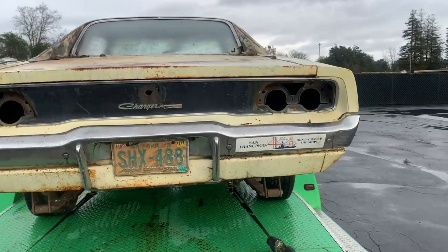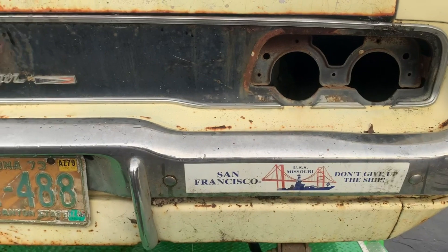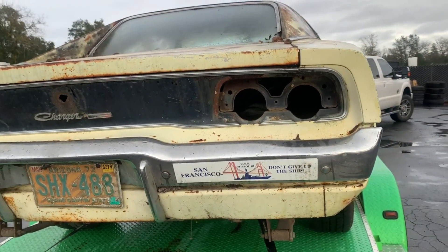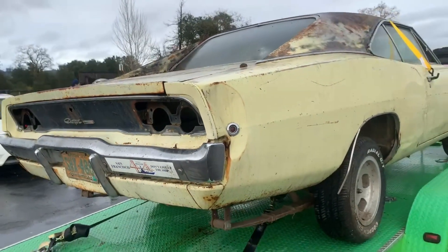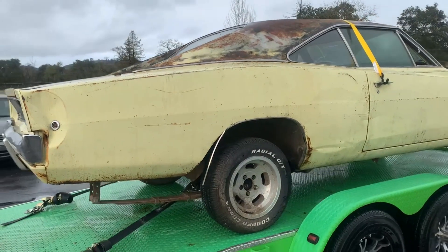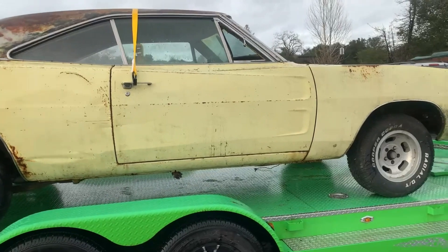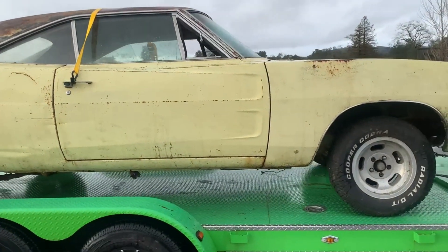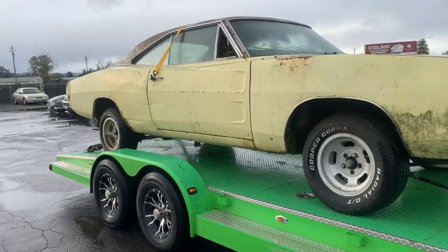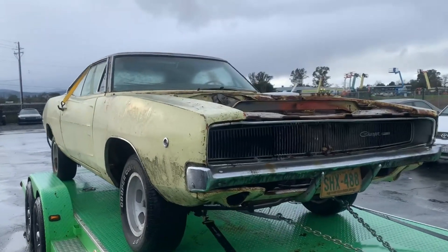The car's got a crazy backstory. It was abandoned in San Francisco in 1980 — it had actually been stolen. The insurance company paid it out, car got all cleared up, and the tow company ended up with it. A guy I met ended up getting this car from his buddy, and it just sat since like 1986. I was able to arrange a deal, and here we are today. Took some convincing, but here it is.